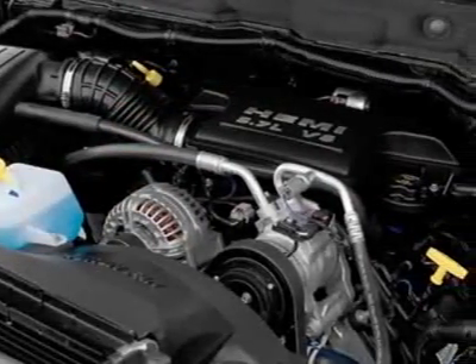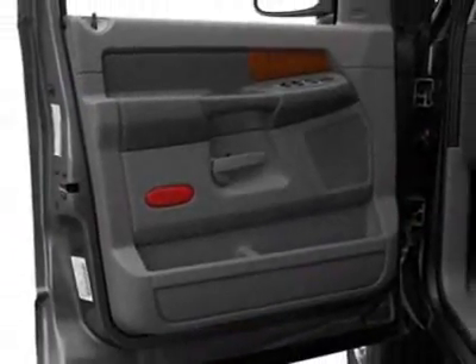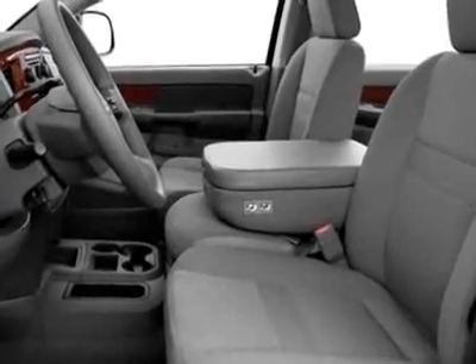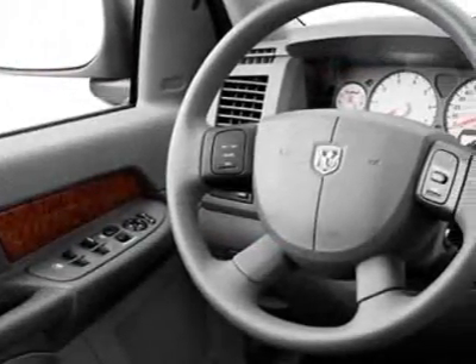Another great feature is that this vehicle uses diesel. Additional options include the 2UG SLT Customer Preferred Order Selection Package, light group, 4-speed automatic transmission, and a 3.73 axle ratio, anti-spin rear axle.